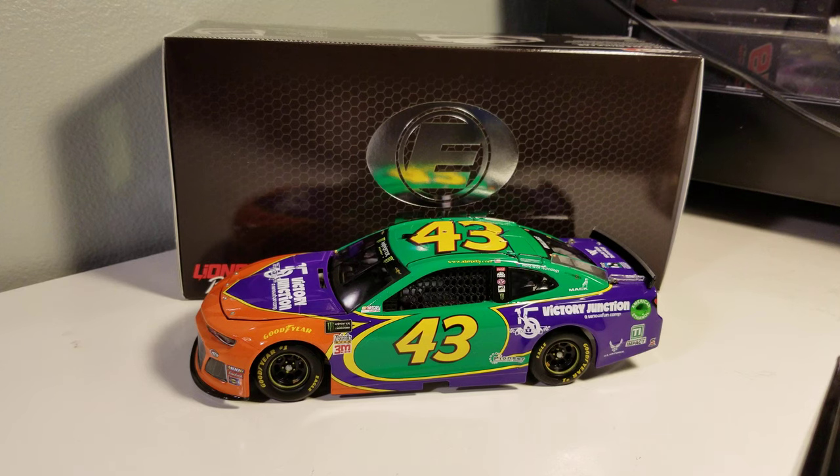Adam Petty obviously passed away young, but his dream was always to have a camp for children with disabilities — basically making it so they can have a normal week of camp and do things they normally couldn't. After his death, Kyle really invested into that and made sure it happened. It's now 15 years in and doing really well, so it's very cool that they were able to get that done.